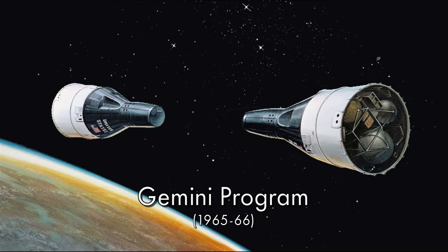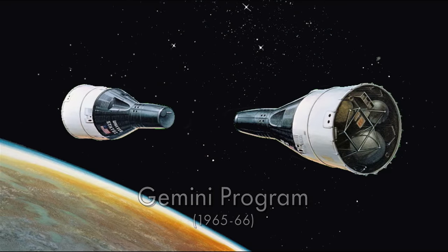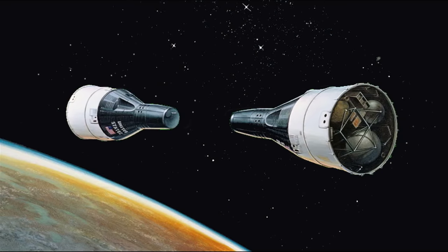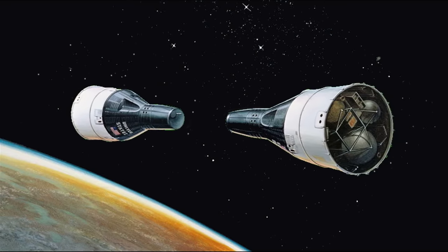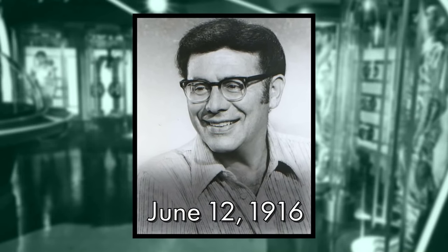The ship's name came from the then-current NASA space program known as Gemini, where astronauts in two capsules docked while in Earth orbit. The 12 came from producer Irwin Allen's birthday, June 12th.